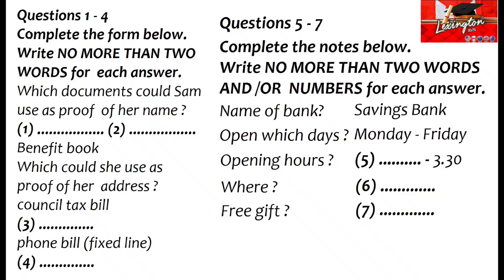Now look at Part 1. You will hear a telephone conversation about opening a bank account. First, you have some time to look at questions one to seven.